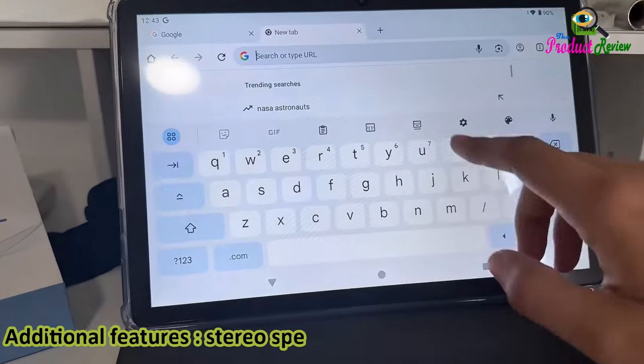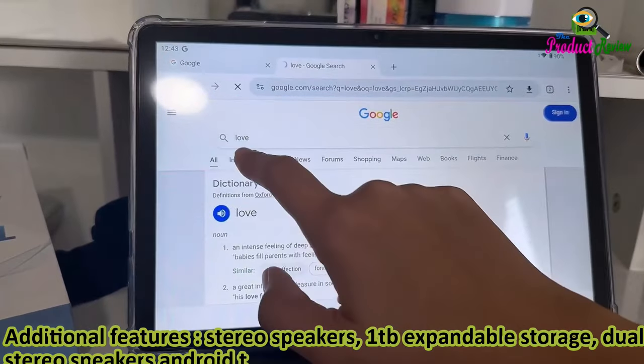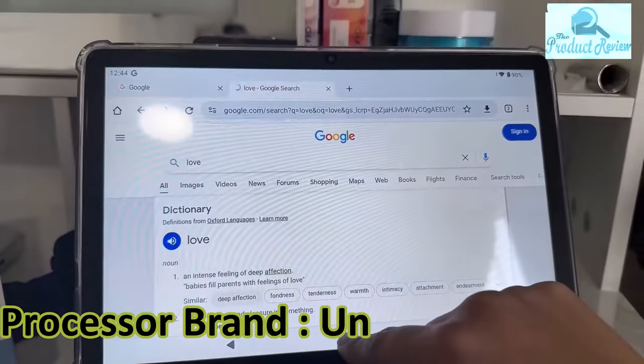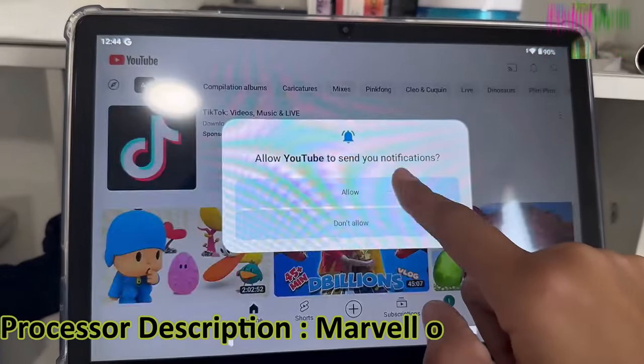Additional features: stereo speakers, 1TB expandable storage, dual stereo speakers, fast charging, media card reader. Processor brand: Unisoc. CPU model speed: 2GHz. Processor description: octa-core CPU.